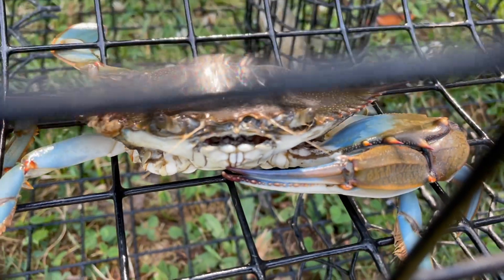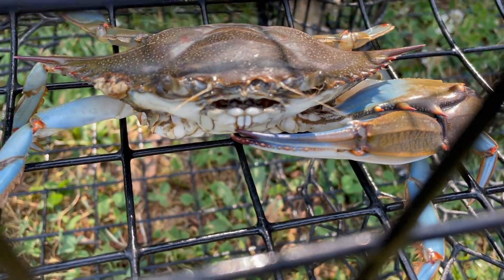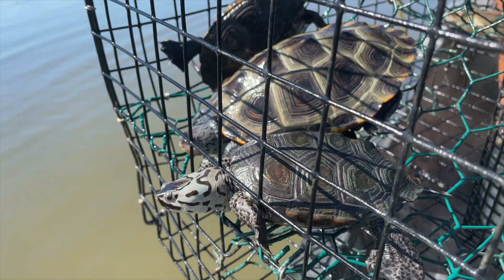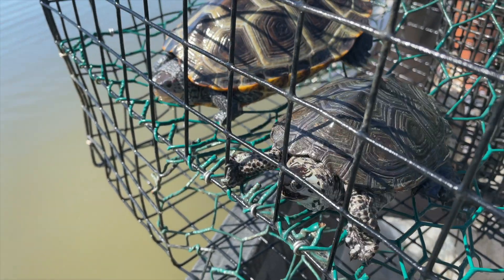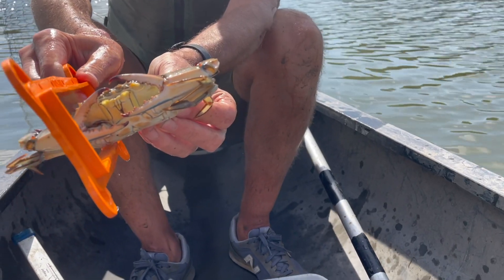Bycatch reduction devices restrict the opening in the funnel of a crab trap, which keeps terrapins from getting into the pots. Crabs are more low-slung and therefore can slide into these restricted openings a lot more easily.